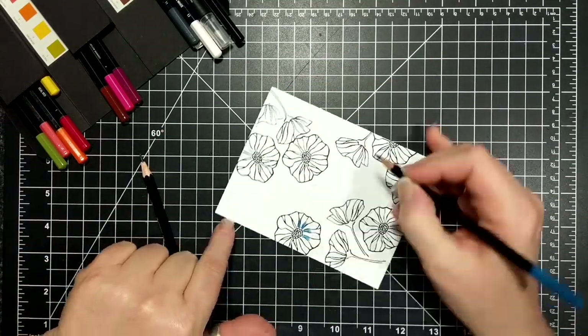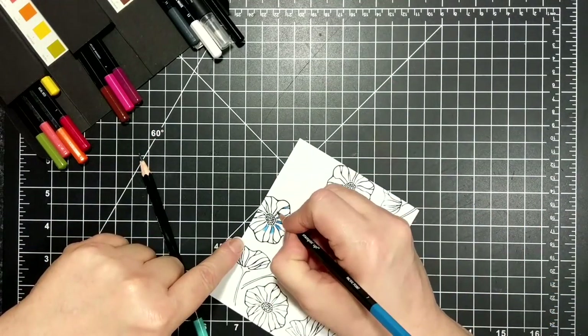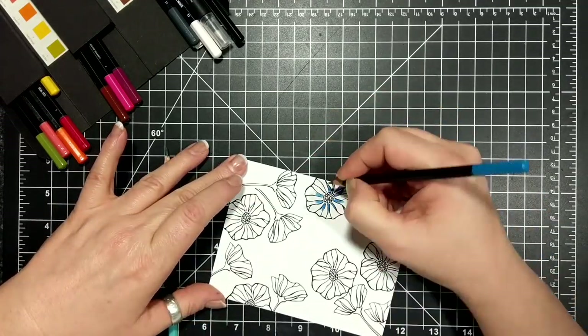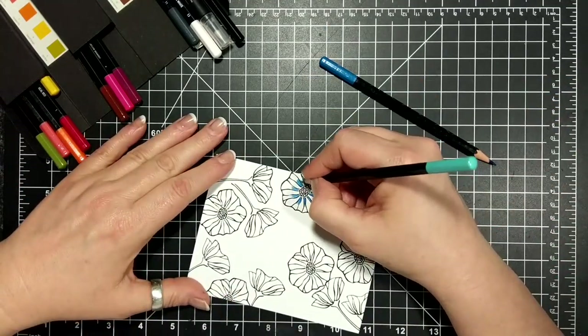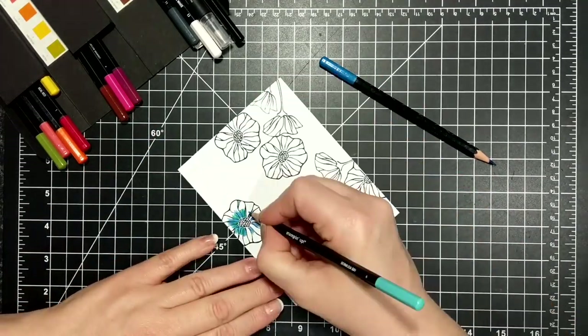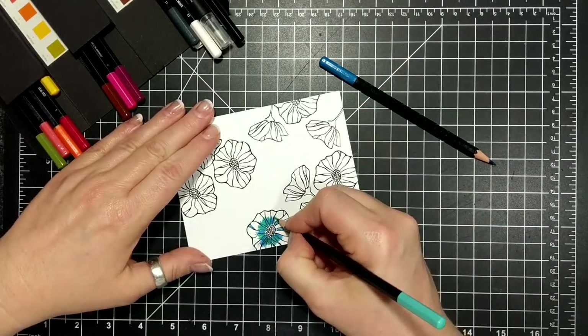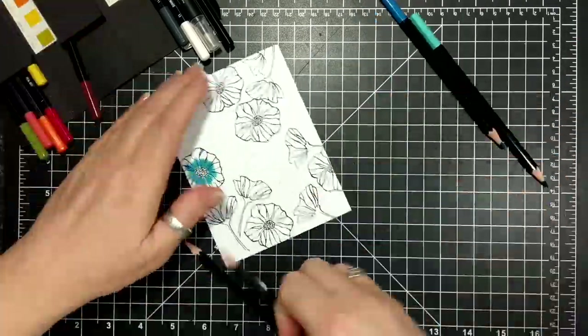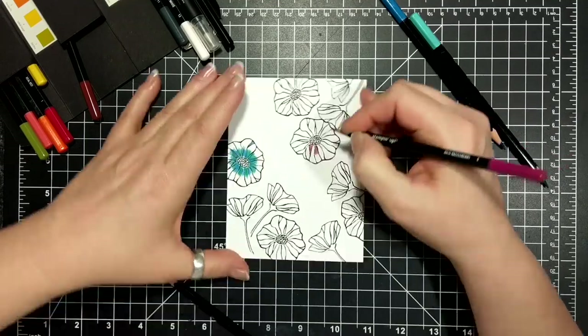Every second wedge of my flower I'm going in with a darker color and the petals in between I'm going to use a lighter color. I've used a dark blue and a light blue here, and there's going to be purple and pink.